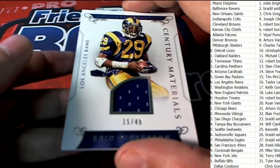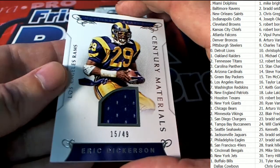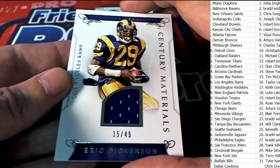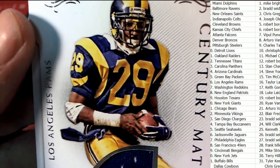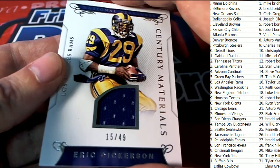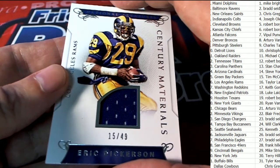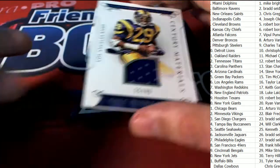Eric Dickerson, 15 of 49, for the Rams. It's an Eric Dickerson — let's see his goggles. Oh yeah, I got some yellow in those goggles! L.A. Rams, Taylor L. Nice hit, Century Materials.